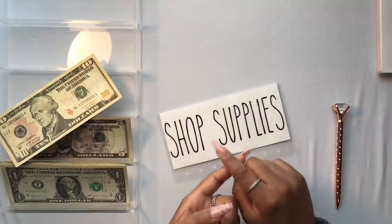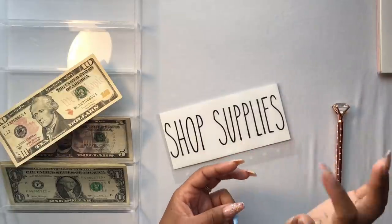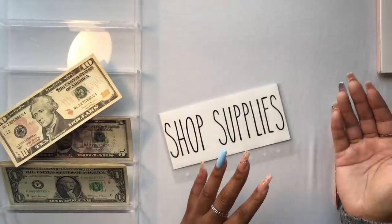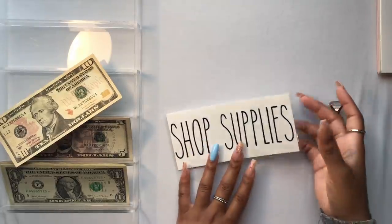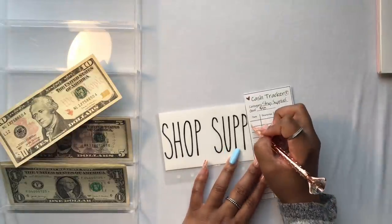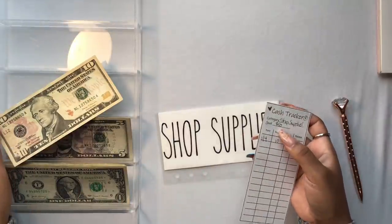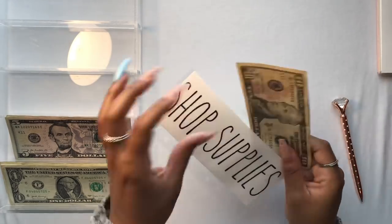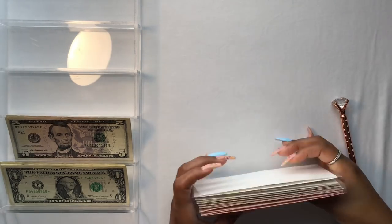Shop supplies is getting $10. The difference between office supplies and shop supplies is that this envelope is strictly for materials I use to make my products: lamination sheets, the different types of paper I use, vinyl, envelopes — all of that. Whereas office supplies is for computer ink, tape, pens, things like that. The goals just mean that I'm not going to pull from the envelope until I've grown it to at least that amount so the envelope has a nice amount of money in it before pulling out.